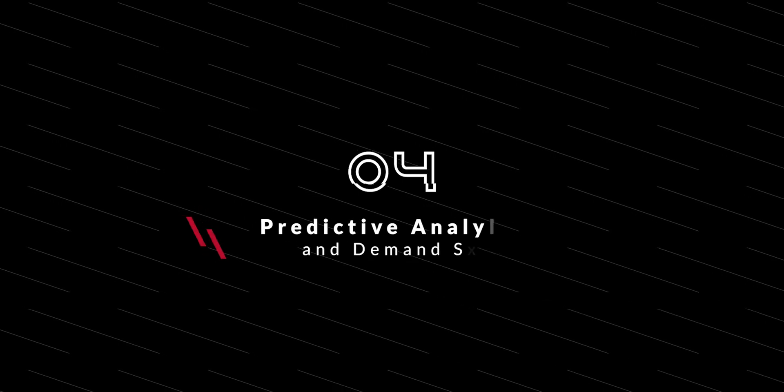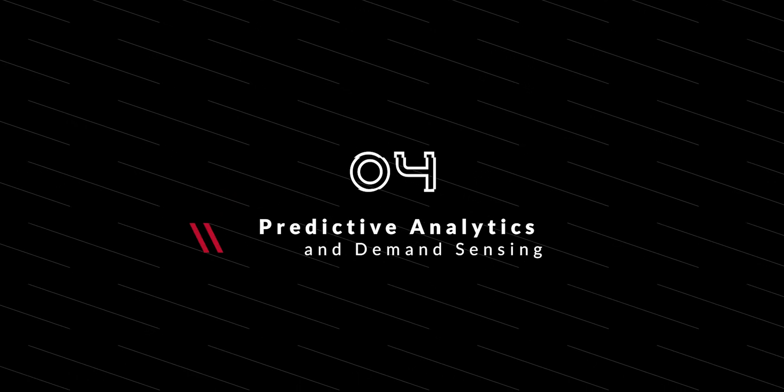Number four: predictive analytics and demand sensing. Demand sensing is an advanced form of inventory management. It uses technology, including analytics, to improve replenishment based on actual order cycle times. Of course, it needs connected supply chain systems to work.